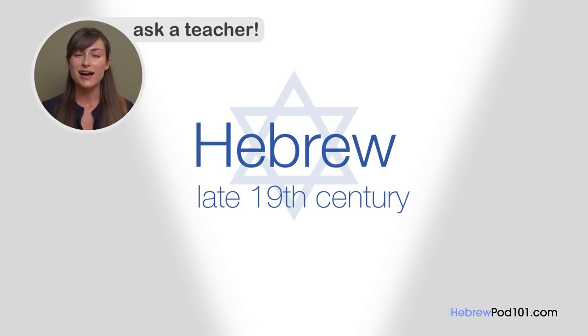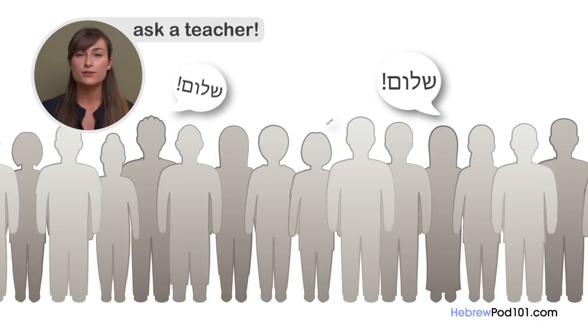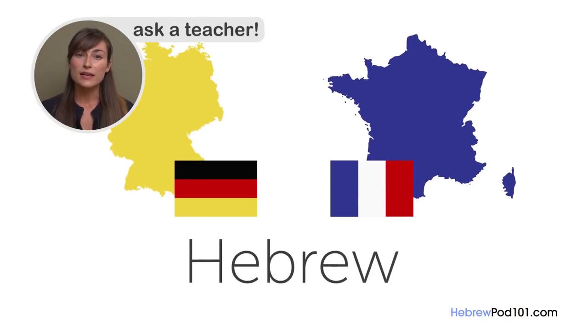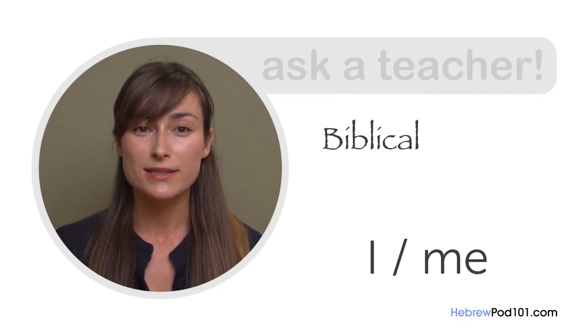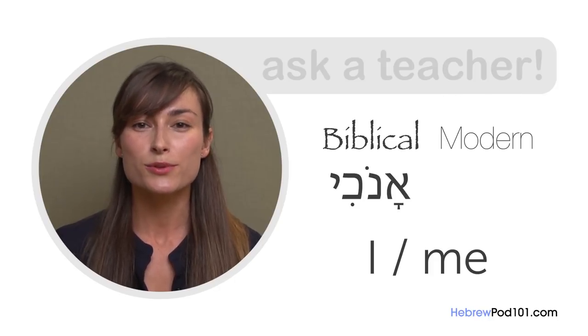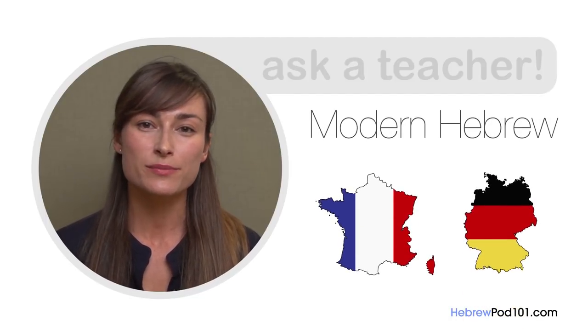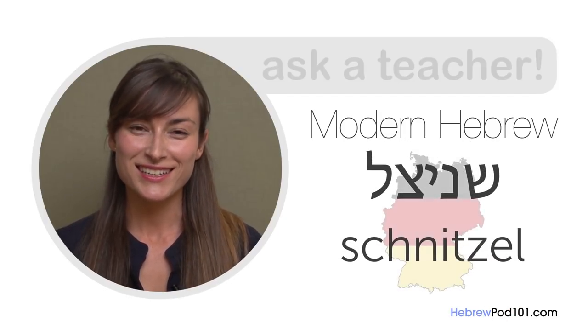Hebrew experienced a revival in the late 19th century as part of the larger Zionist movement. Thanks to the effort of Eliezer ben Yehuda, who prepared the first modern Hebrew dictionary, people started using Hebrew again to communicate. But because of the influence of European languages, Hebrew changed. Grammar, pronunciation, vocabulary — not a single aspect of the language went untouched by the transformation. And like any other modern language, Hebrew continues to change. For example, the word 'I' or 'me' in Biblical Hebrew is Anokhi, which changed in modern Hebrew to Ani.